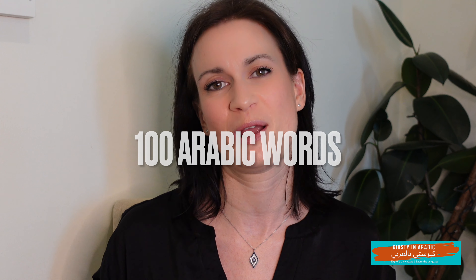Hi guys! Welcome back to my channel, Kirstie in Arabic. In this short video you will learn five Arabic words. This is day 18 of a 20-day Arabic challenge, so we're almost finished. Every day you'll be learning five words. Stick with me, because by the end of this period you'll have learnt 100 new Arabic words.